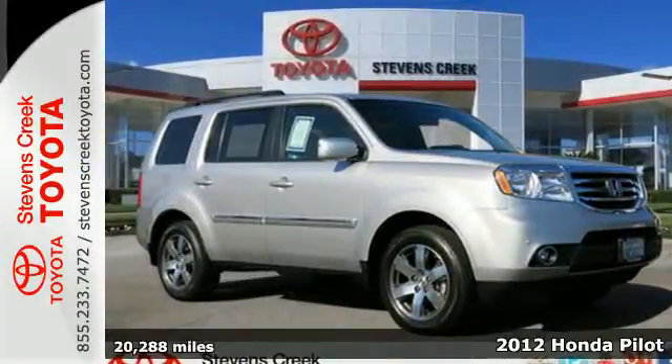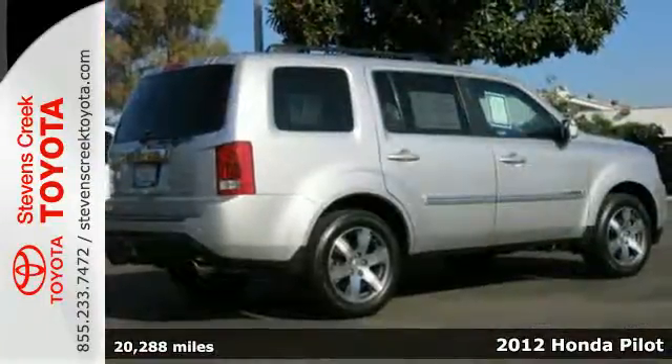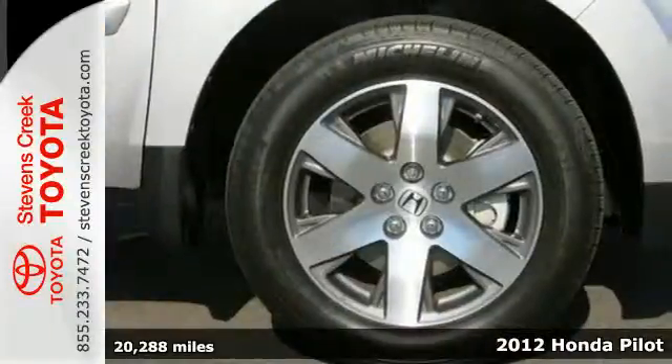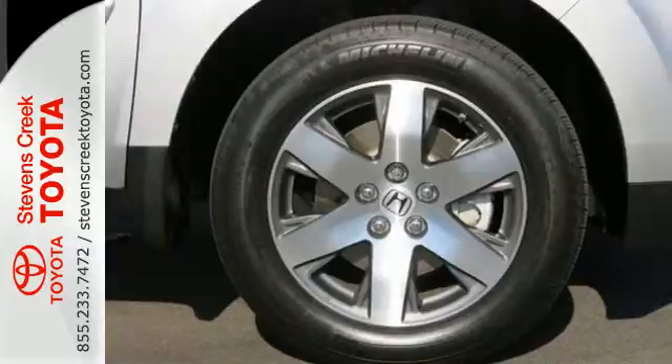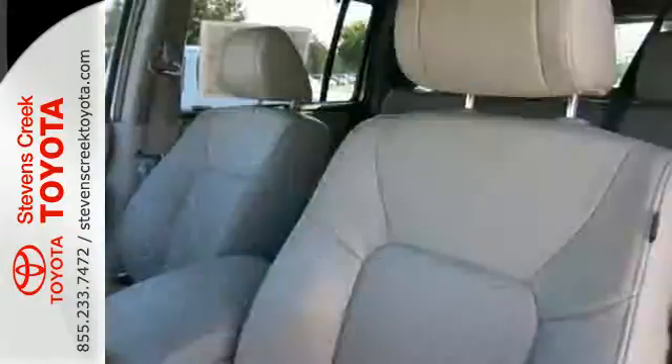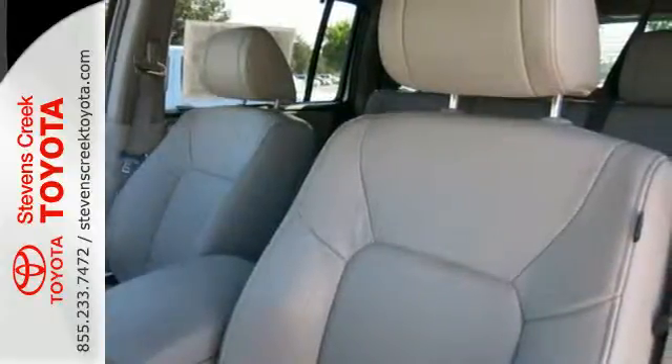It's a 2012 Honda Pilot, an SUV that provides the kind of flexibility your life demands. This comes with a trailer hitch receiver, tilt and telescoping steering wheel, front and rear air conditioning, a CD player with MP3 decoder, and the safety of stability and traction control with multiple airbags.